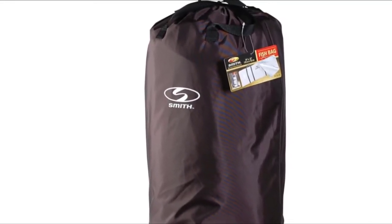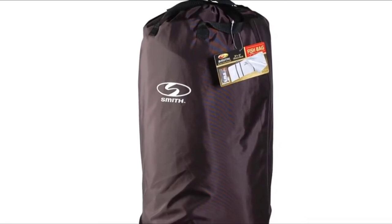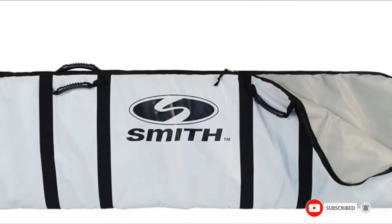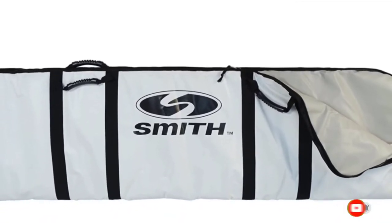If you are looking for the best fish bag to support very big catches whilst providing high-quality insulation, the CE Smith Insulated Fish Bag is what you are looking for.